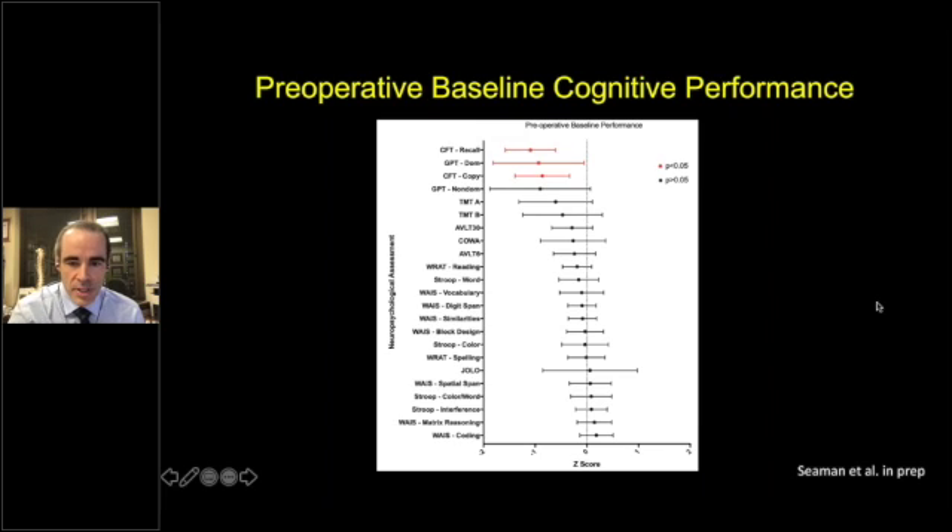This is the preoperative baseline cognitive performance across all 36 patients analyzed. You can see all the neuropsychological tests — the Z-scores showing what's average and what's below average. Many of these patients on average are below average, significantly so with the copy figure test recall, the grooved pegboard test, trails making tests, and others. Only a couple are even close to average Z-score for their age group.